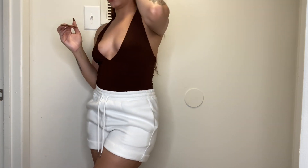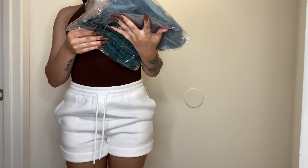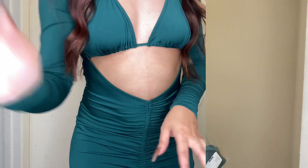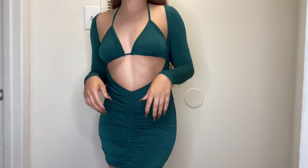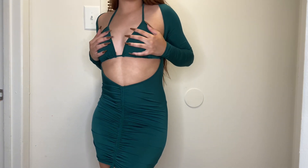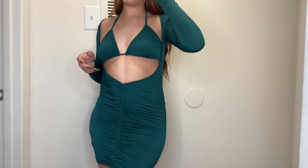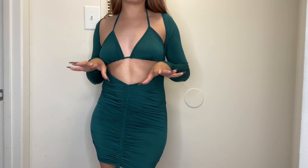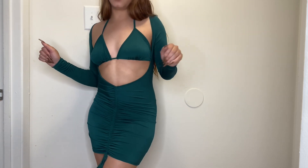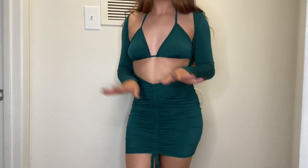Now we're getting into some bad b*tch activity — I have two of the same set. The first is the Harlow Ruched Mini, and I got it in a small. It comes with this little raw bikini-style top — it's thin with no padding, but you can always take padding from a bikini and put it in. Tell me this is not giving you the baddest b*tch you've ever seen. This is so cute!